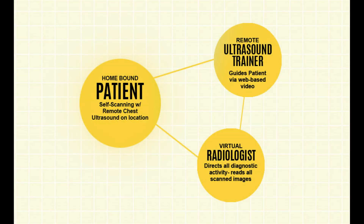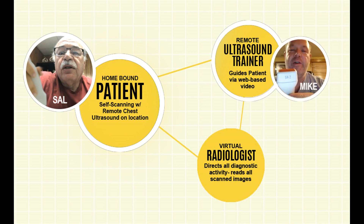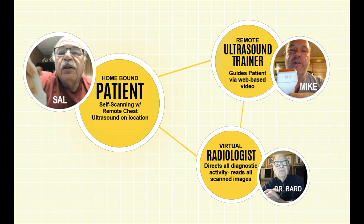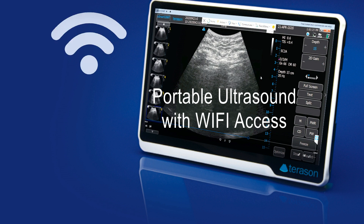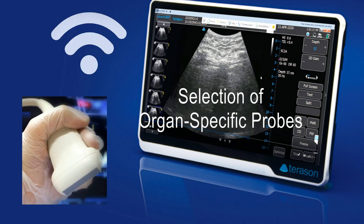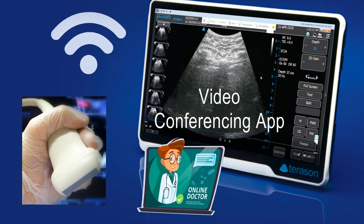This remote ultrasound screening program is comprised of three individuals: the patient, the virtual trainer to guide the patient on how to properly use the ultrasound device, and the radiologist, also known as the over-reader. You will need a portable ultrasound with remote access, a selection of transducers or probes, and a teleconferencing app to communicate with each other in real time.